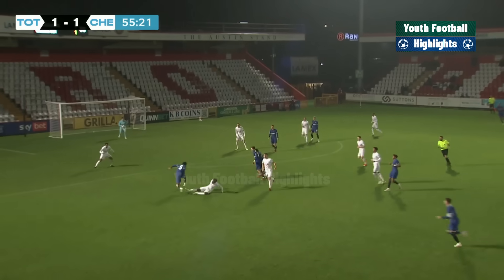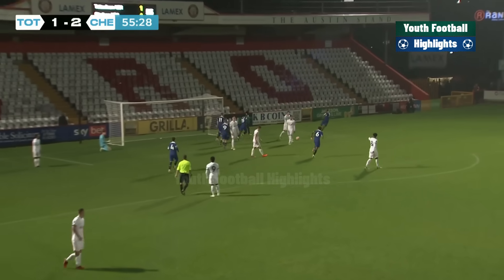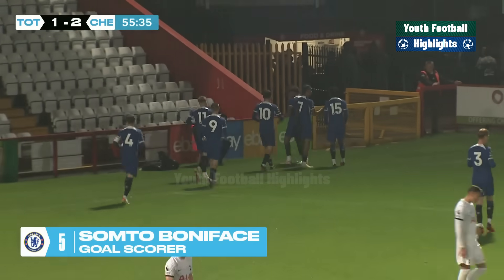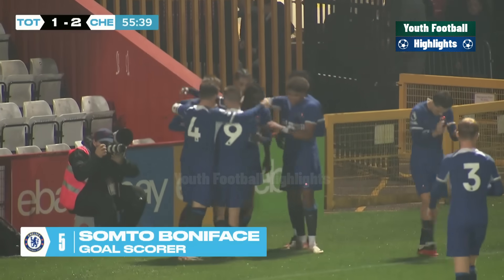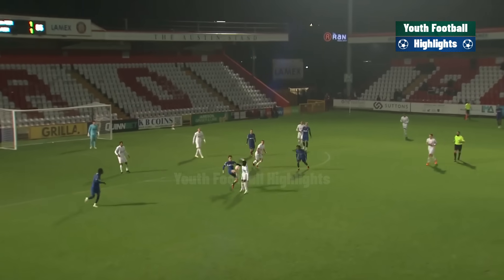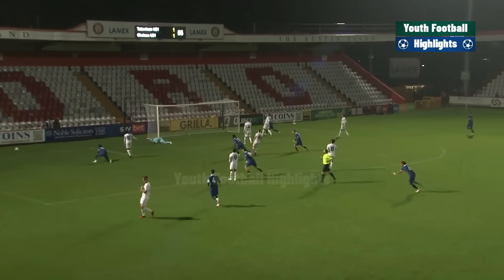Chelsea into the area again, with another fabulous goal from Boniface. Well, the 100% record for Spurs is very much under threat, and it's Chelsea who look as though they are about to break it here. Boniface won the ball and then made that dart, went around Ashcroft, and Josh Keely beaten at his front post with a powerful hit.